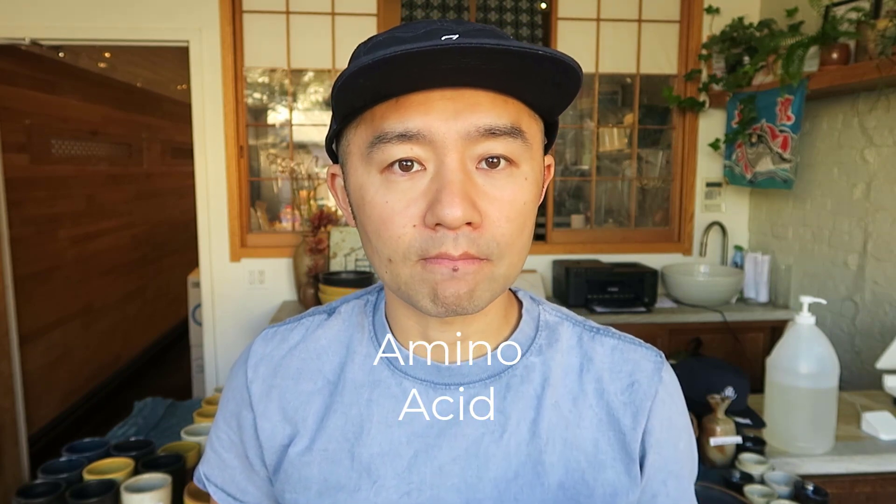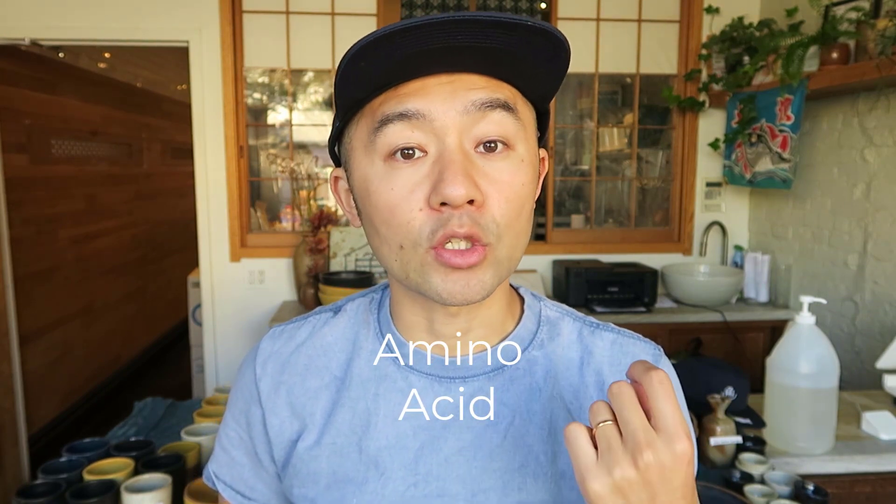A lot of people think that umami is deliciousness, savory flavor. There are a lot of different words for what umami is. But I'm gonna just make it very simple. Umami is an amino acid that is found in ingredients. So umami is in every ingredient.